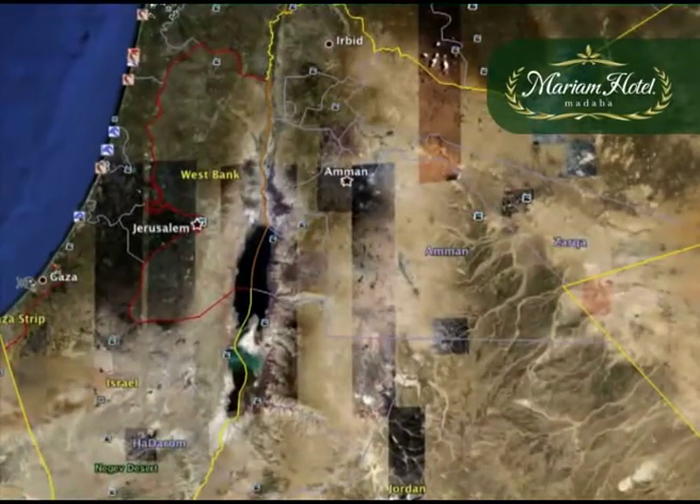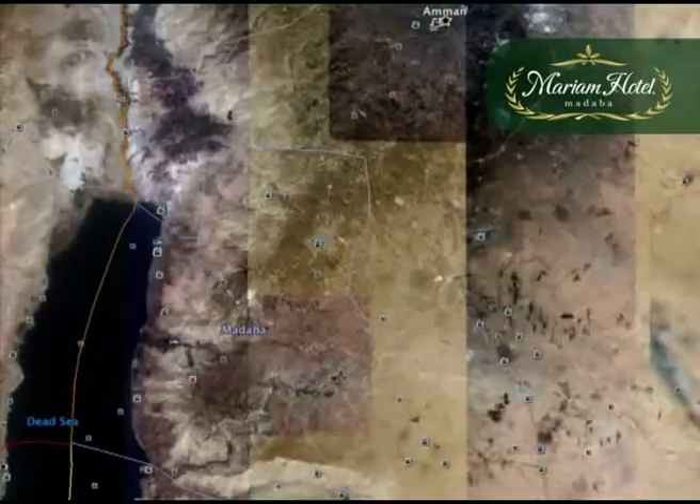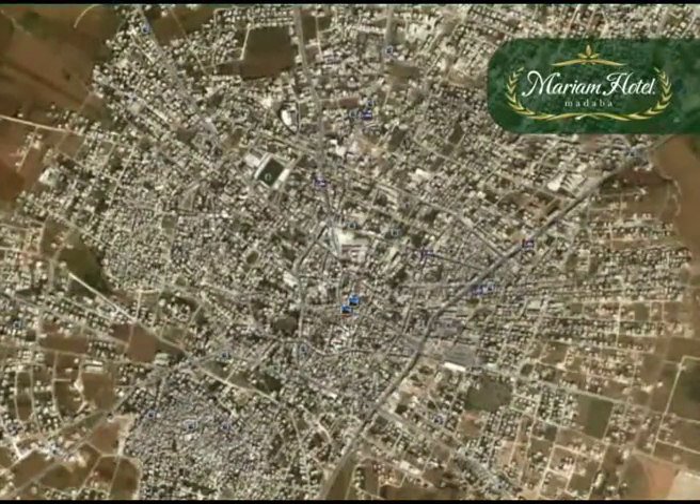Hello and welcome to the city of Madaba. Madaba is 30 kilometers south of Amman and 25 kilometers from Queen Alia International Airport. This small town is a good base to start and end your trip in Jordan and can be easily explored on foot.